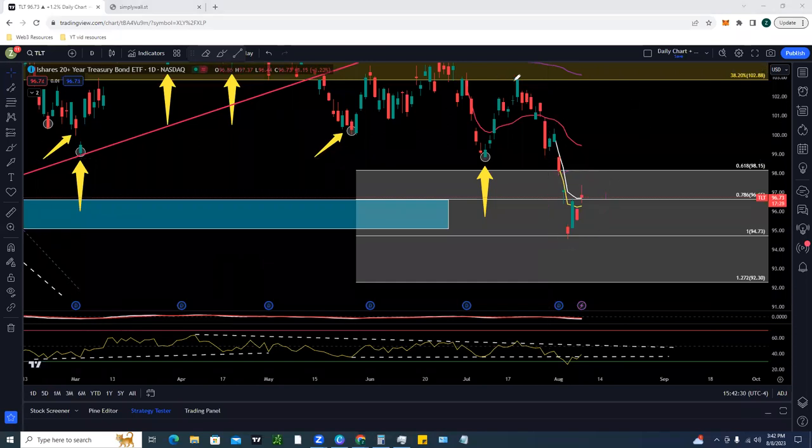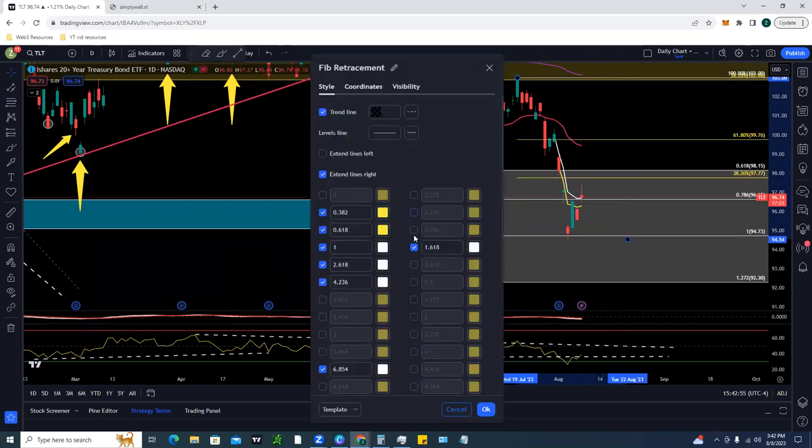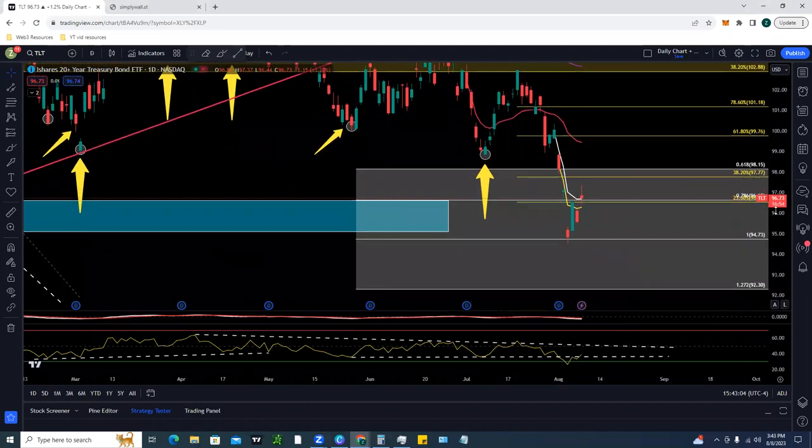TLT went from $102.88 all the way down below $95 — a dramatic move, especially for the bond market, which has literally been more volatile than the stock market. Throwing on some Fibonacci levels from the recent swing high down to the lows, we're currently at the 23% Fibonacci retracement, bouncing off support around the $96 level. TLT could continue pushing up to $97.77, then we have $98.15 as resistance, then $99.76 and $101.18 — all healthy retracement levels after such a huge move down.